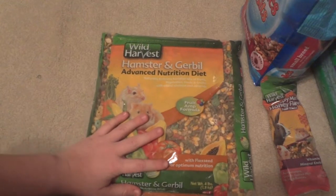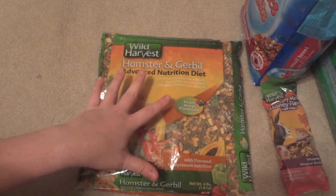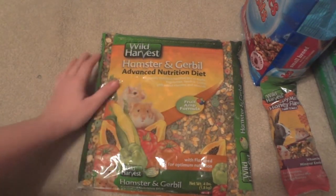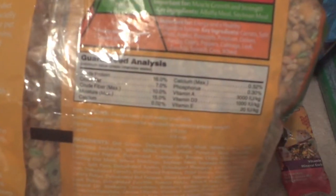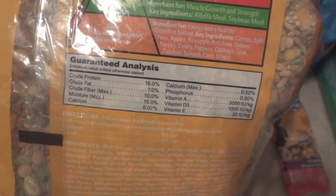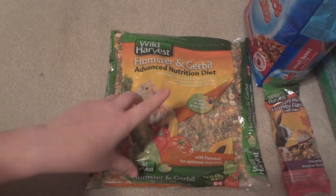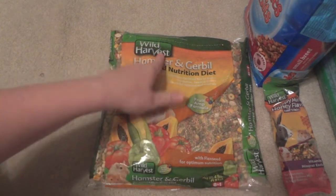I might give one to the guinea pigs and the other three to my hamsters — we'll see how the guinea pigs like them. The last thing I picked up is some hamster food: the Wild Harvest Hamster Endurable Advanced Nutrition Diet. I've never tried this before. The other brands at Walmart are really bad nutritionally, but I looked at this and didn't think it was that bad. Looking at the back, it has 16% protein — which is a little low — and 7% fat, which is maybe a little high.